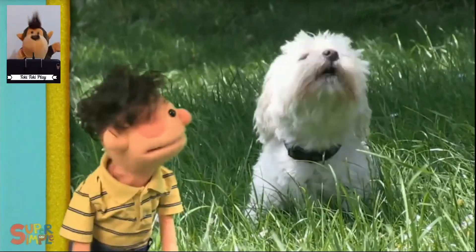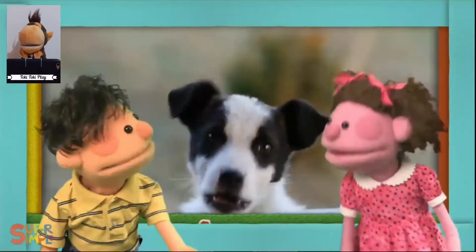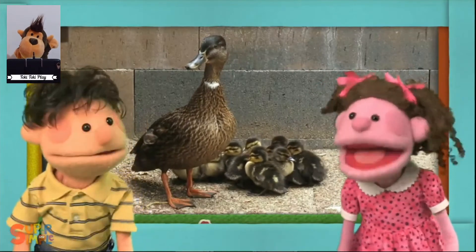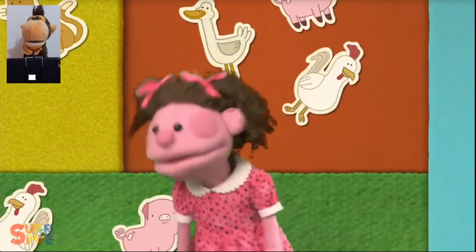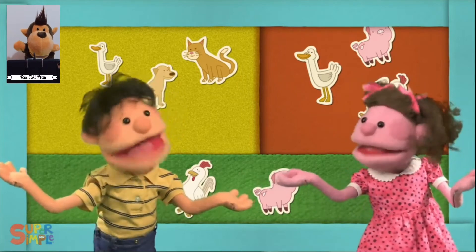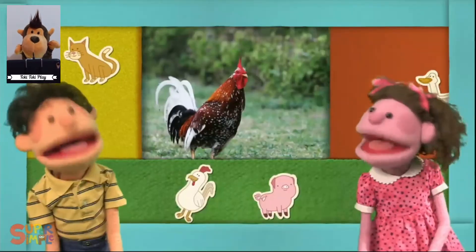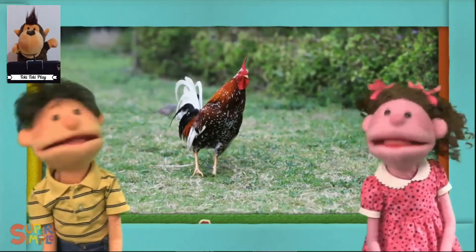There's a dog. There's a cat. A dog again. Oh, there's a duck. Listen, listen. What do you hear? I hear a rooster, rooster, rooster, rooster, rooster. I hear a rooster.